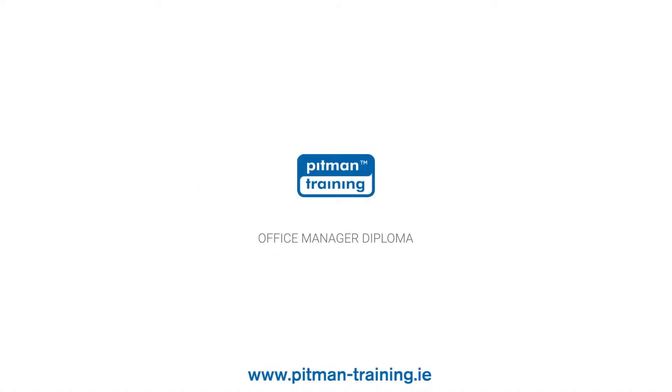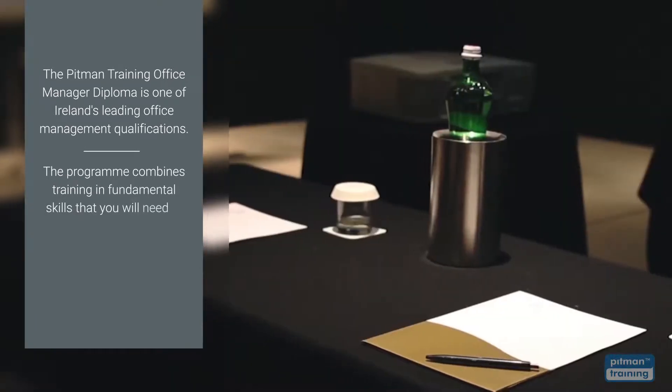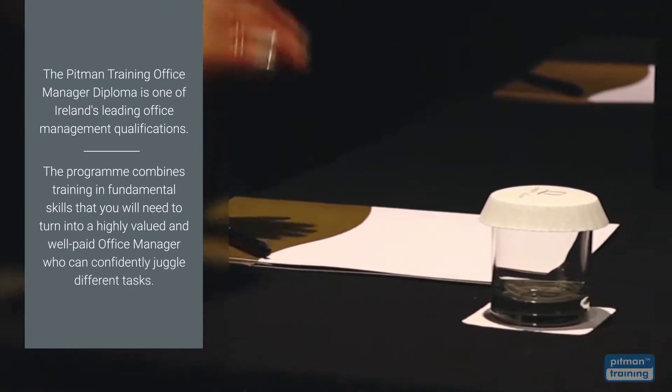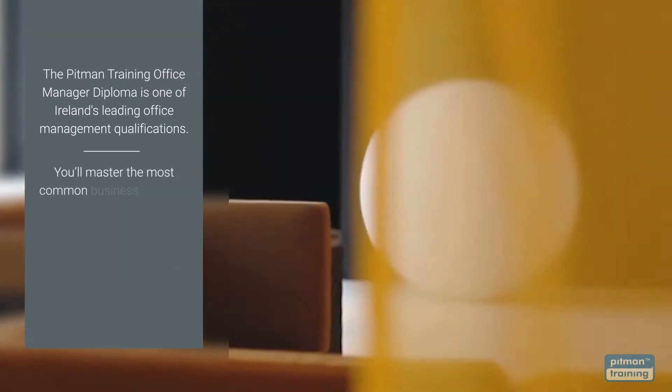The Pittman Training Office Manager Diploma is one of Ireland's leading office management qualifications. The programme combines training in fundamental skills that you will need to turn into a highly valued and well-paid office manager who can confidently juggle different tasks. With this diploma programme you'll master the most common business software packages.